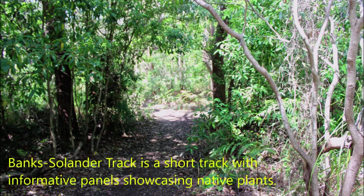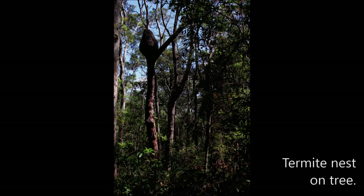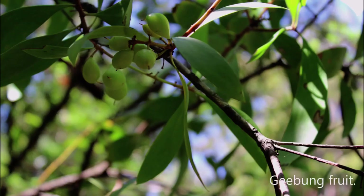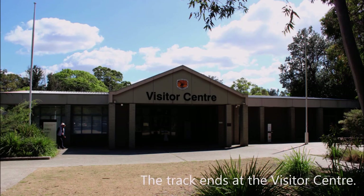Banks Solander's Track is a short track with informative panels showcasing native plants. The grass tree. Here is a termite nest on a tree. This is Scribbly Gum. The scribbles are created by the tunnelling of moth larvae. Here is some Jibang fruit. This is a cabbage palm tree. The track ends at the visitor centre.